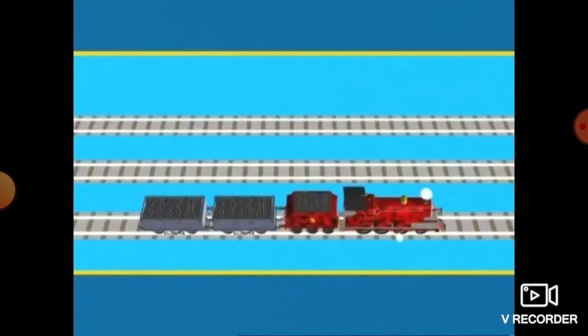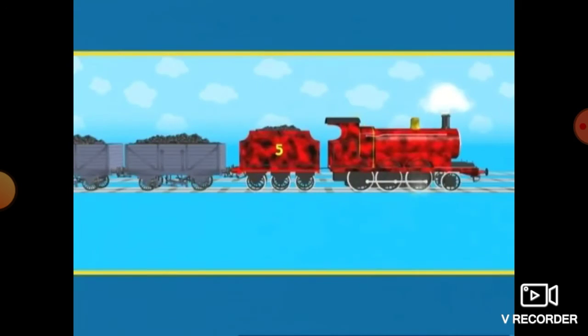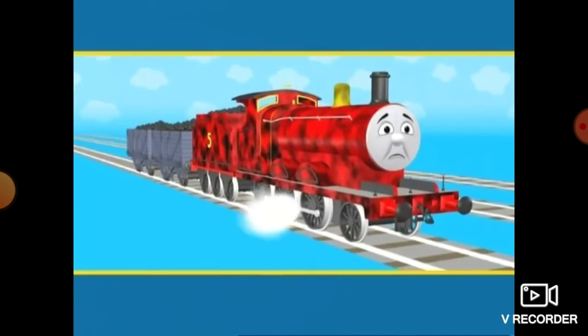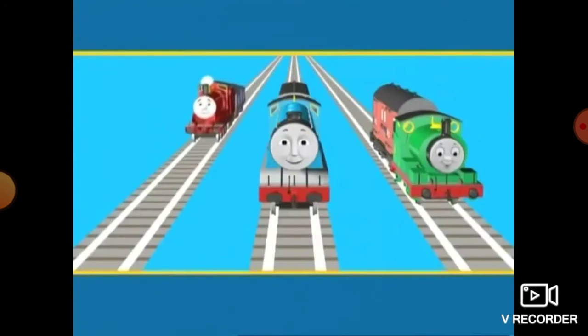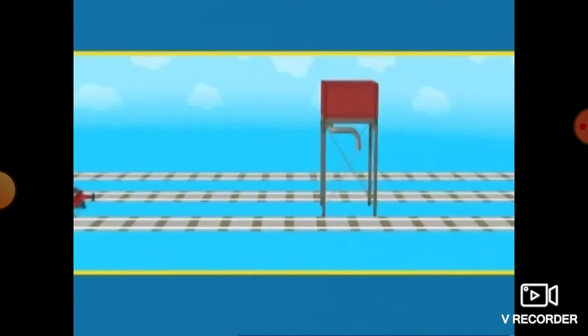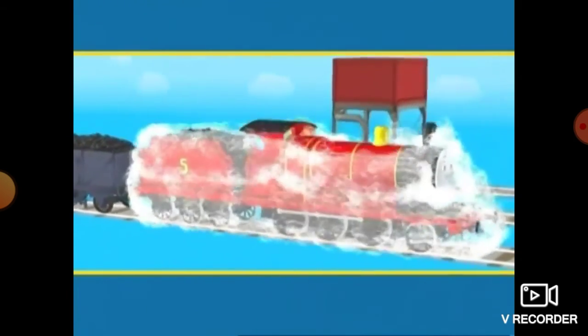And here's James. He's been working at the coaling plant, and there is coal dust all over his shiny red paintwork. James doesn't like being dirty. Do you think he's happy or sad? James is sad. You're right, James is sad. What will make James happy? That's right — going to the wash down. Being clean and shiny makes James very happy.